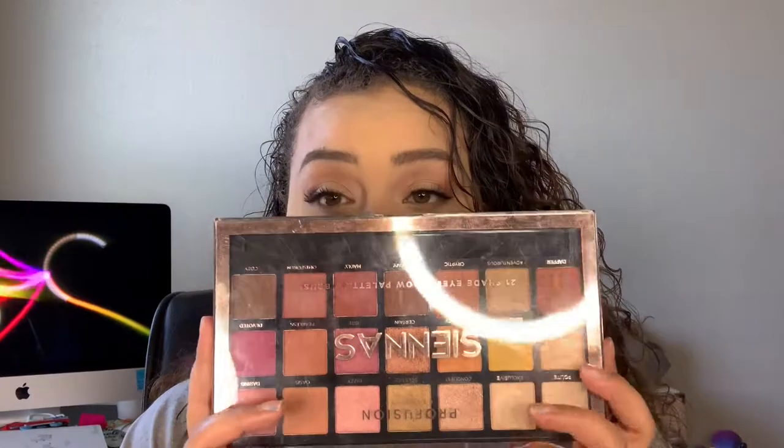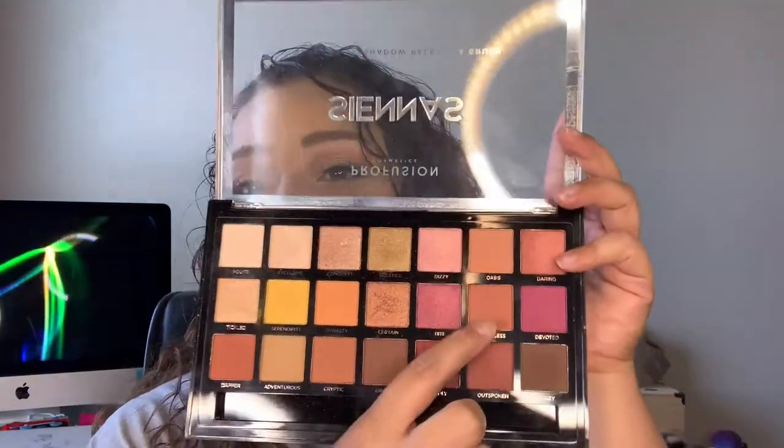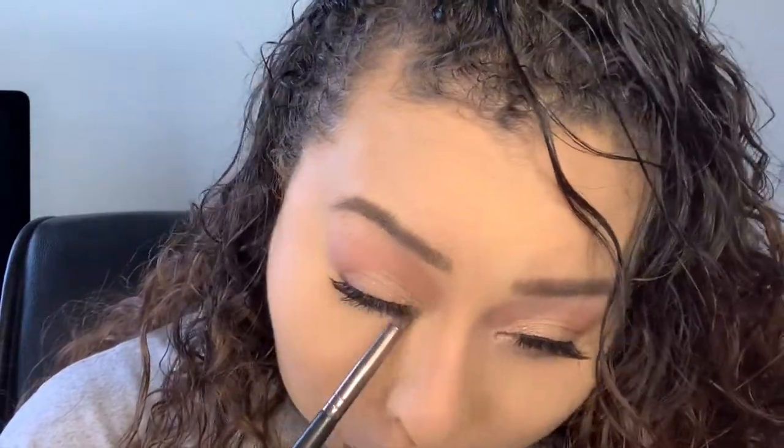Now that we're done with that, we're going back in with our eyeshadow palette to work on the lower lash line. The first shade I'm taking is Fearless and buffing that out onto my lower lash line. Then since that's the only eyeshadow I used in the crease, I'm going to go in with my mascara and coat the lower lashes.